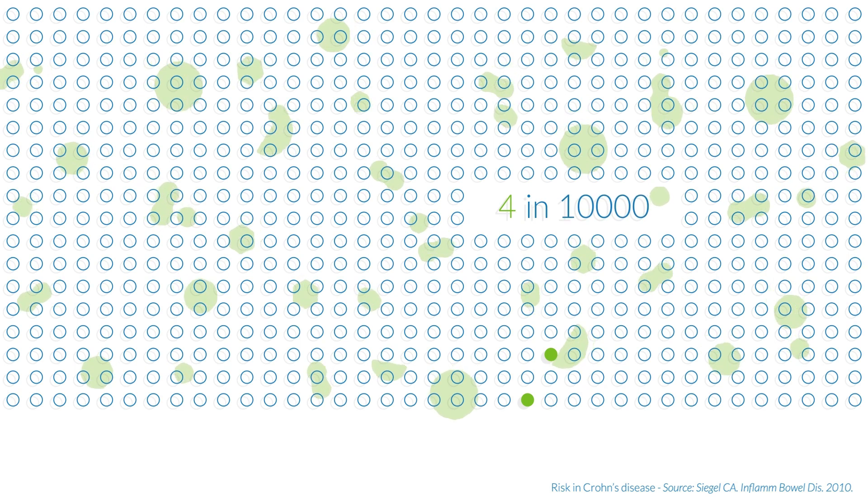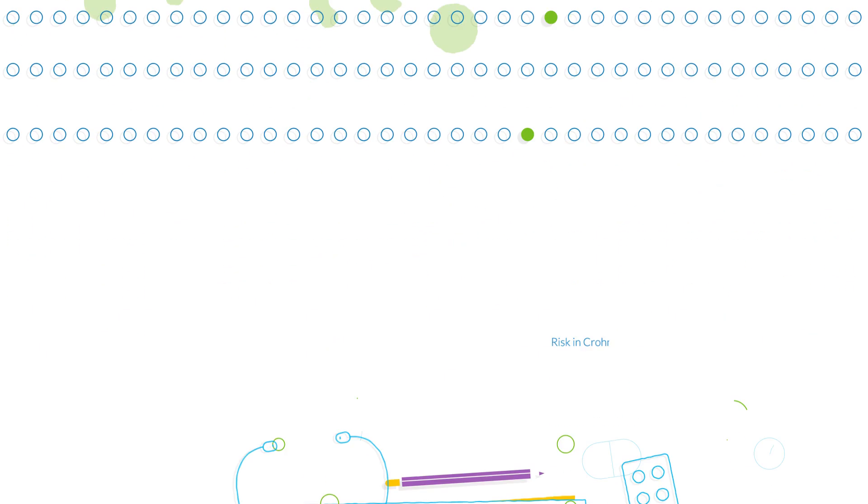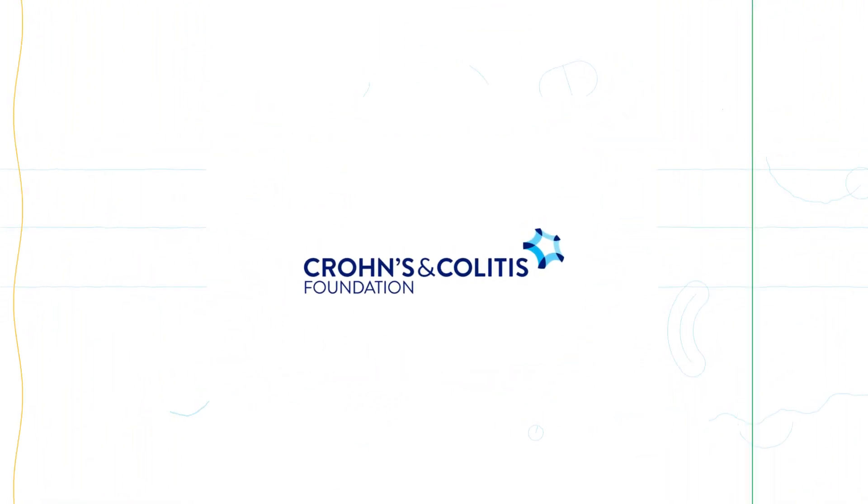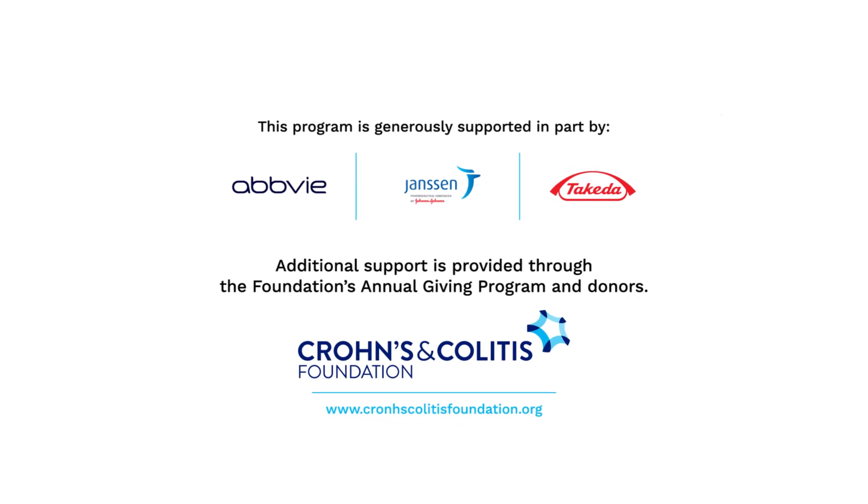Be sure to talk to your doctor about immunomodulators. For more info on IBD medications, visit www.CrohnsColitisFoundation.org.